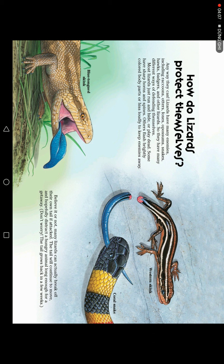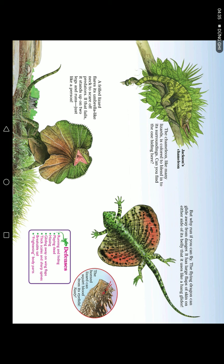Some lizards have sharp horns and spines. Others have brightly colored bodies to warn enemies away. Believe it or not, many lizards can detach their own tails when attacked. The tail continues to move, and hopefully this distracts a hungry animal long enough for the lizard to make a getaway. Don't worry — the tail grows back in a few weeks. Chameleons and many other lizards can change colors to blend into their surroundings. Can you find the one hiding here?